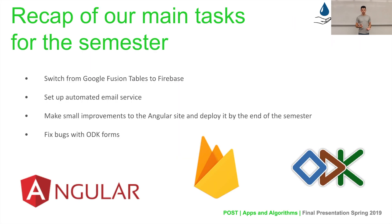To give a quick recap of our main tasks for this semester, we had four main tasks. The first was to switch from Google Fusion Tables to Firebase as our database. As explained at previous symposiums, this switch is necessary because Google Fusion Tables is going to be discontinued come this December. So we do not want to lose all of our data, and we are changing over to Firebase.